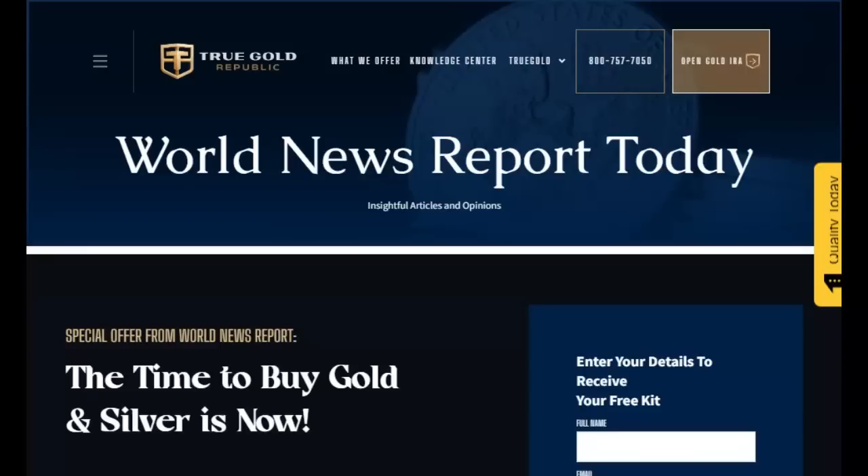This video is sponsored by Trugel Republic, the precious metals experts. Talk to one of their experts today about diversifying your portfolio to assure your future financial stability. Find their contact information in the description below and pinned in our first comment.